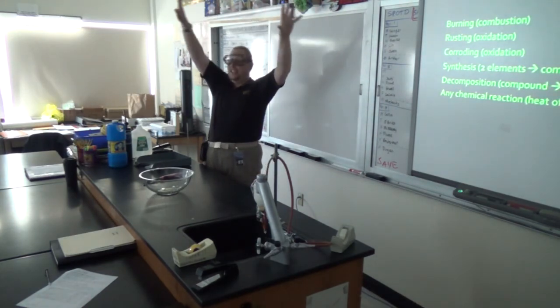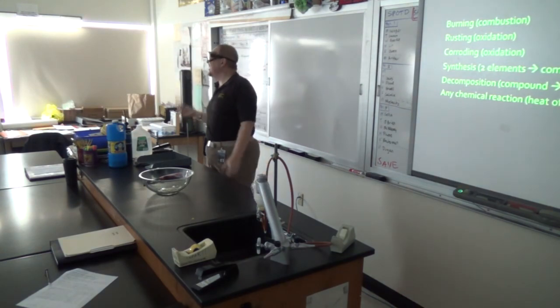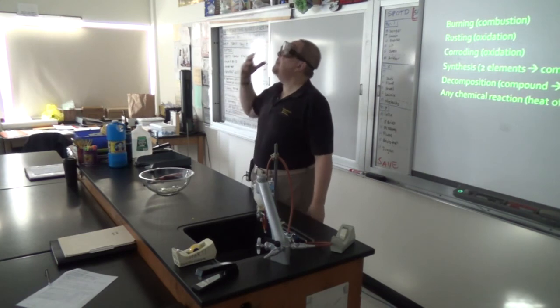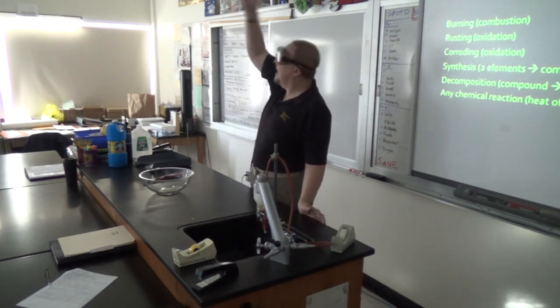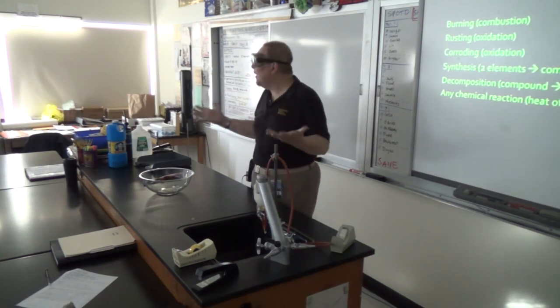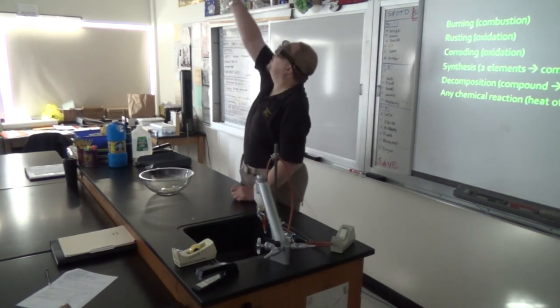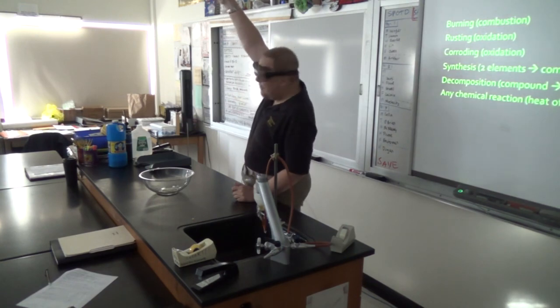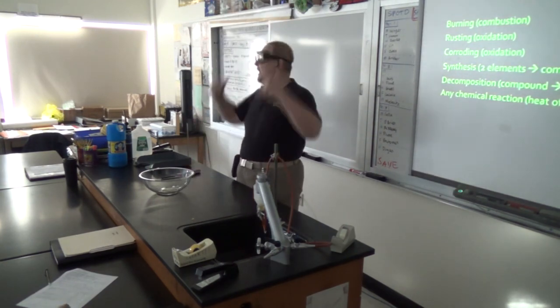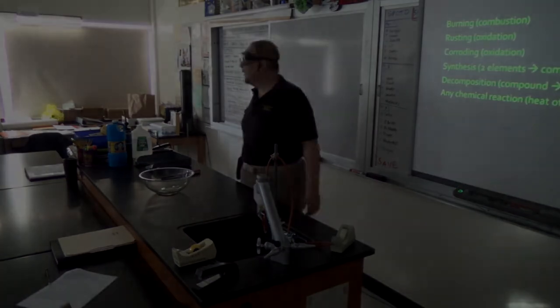Did you see it? It hits the ceiling and spreads out. The reason the ceiling didn't catch fire is because it's what's called a flash — it happens so quickly that the ceiling tiles don't have time to heat up to the point where they combust, so they don't burn. If I held a flame to the ceiling it may eventually catch fire, but this is such a quick process that it doesn't have time to heat it up — the ceiling remains fairly cool.